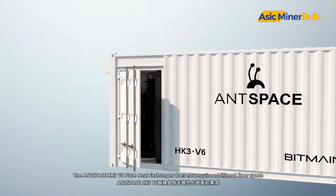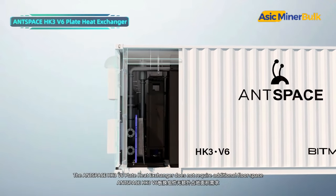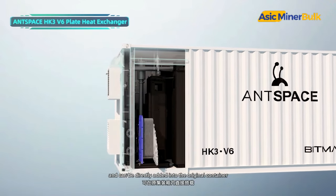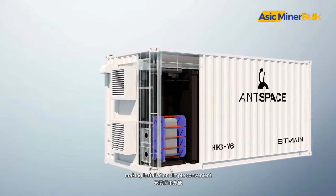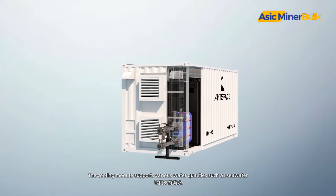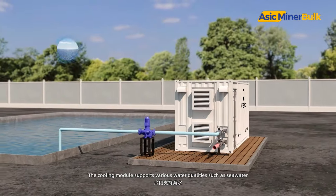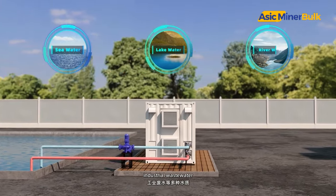The AntSpace HK3 V6 plate heat exchanger does not require additional floor space and can be directly added into the original container, making installation simple, convenient, and easy for scalability. The cooling module supports various water qualities such as sea water, lake water, river water, and also wastewater.